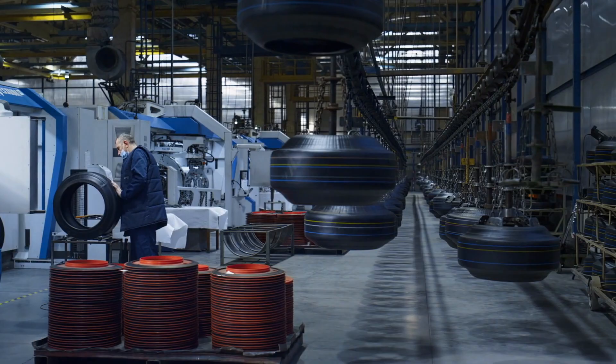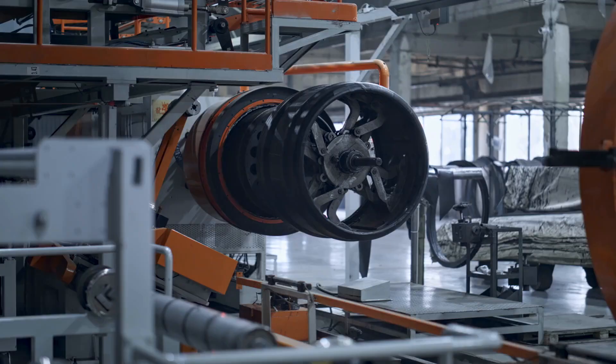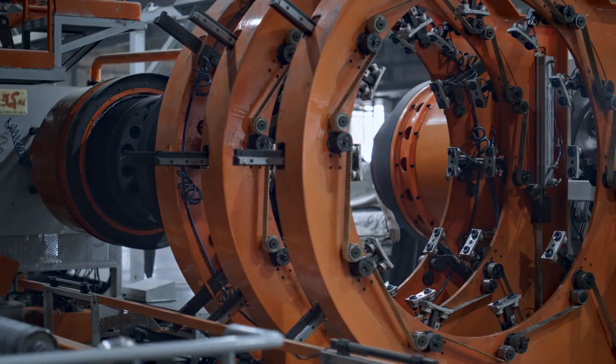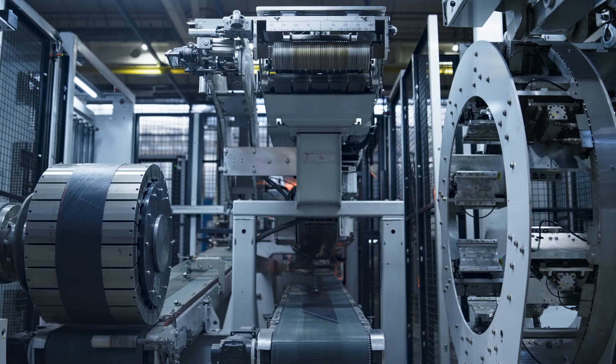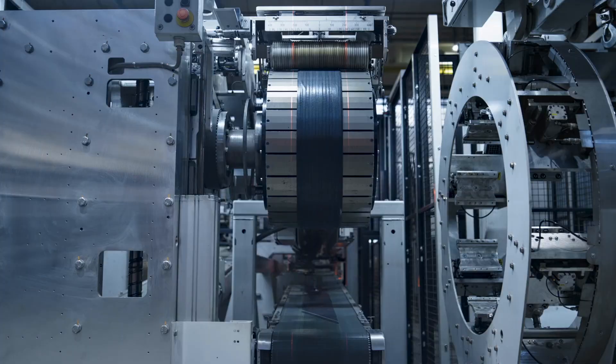As we marvel at the sleek designs and cutting-edge technology of modern tires, let us also take a moment to appreciate the incredible journey behind them — from the natural rubber harvested in distant plantations to the precision engineering and tire testing conducted in state-of-the-art facilities. Each tire represents not only a triumph of human ingenuity, but also a profound respect for the interconnectedness of our world and the responsibility we bear towards its preservation.